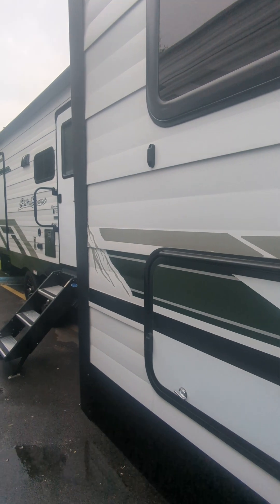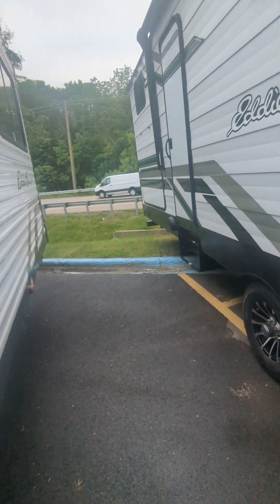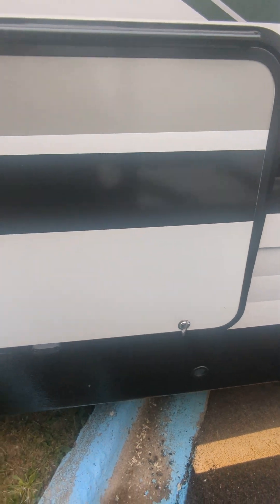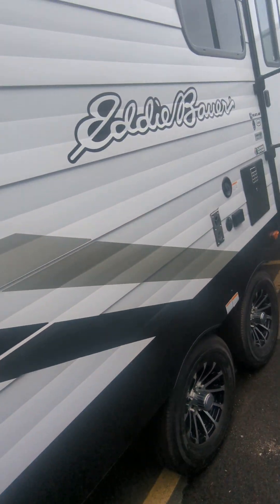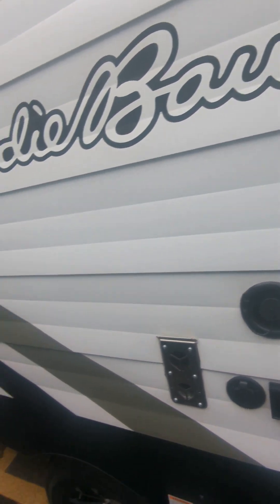Safety steps right there, outside kitchen as well — that is a unique feature. Nice griddle, nice sink, nice little beer fridge, and outside speakers — two of those.